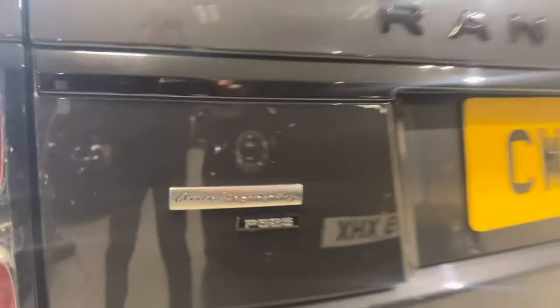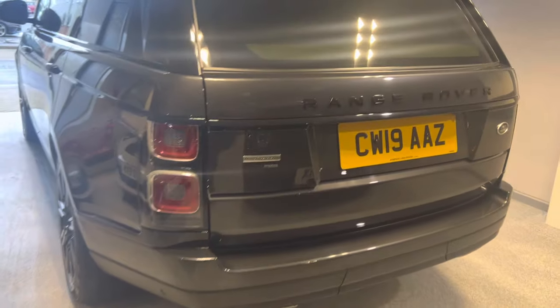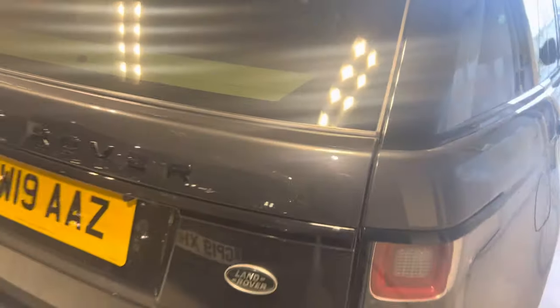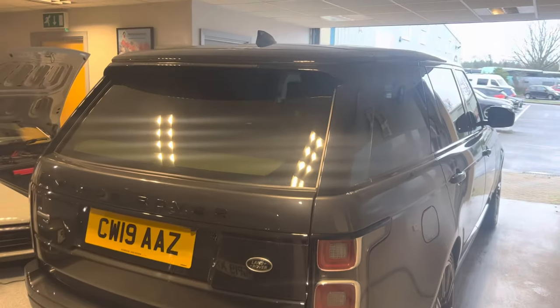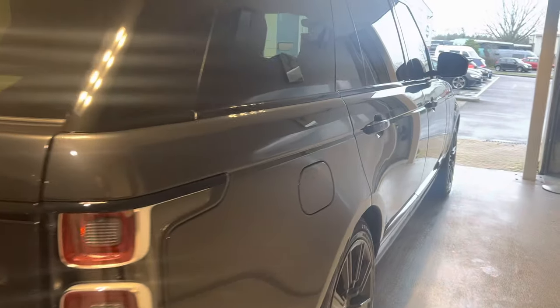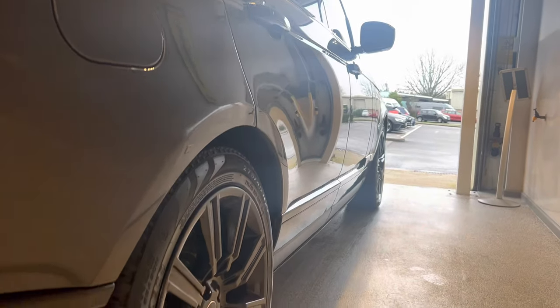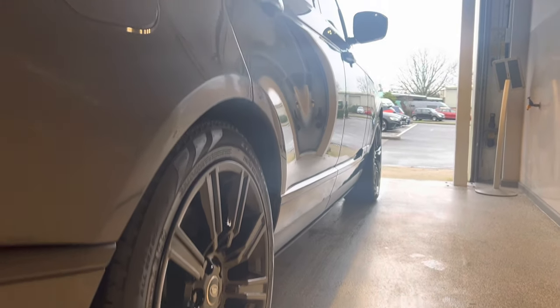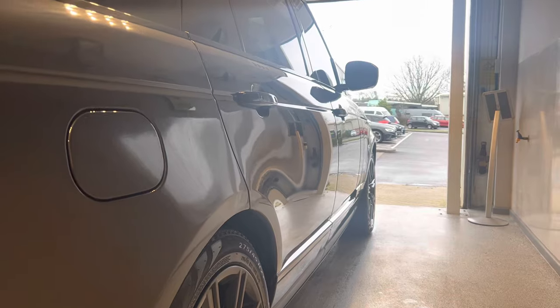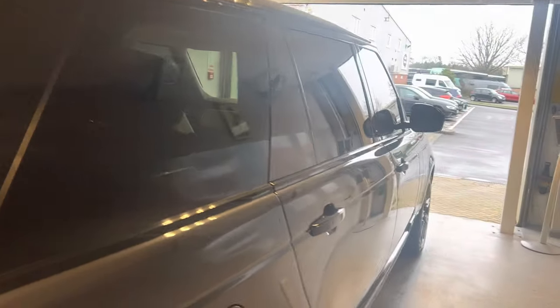P525 as you can see — again, more contrasting black. And the model designation at the back. If I just cast my way down the side of the car there, you can see again uninterrupted panels in nice condition.